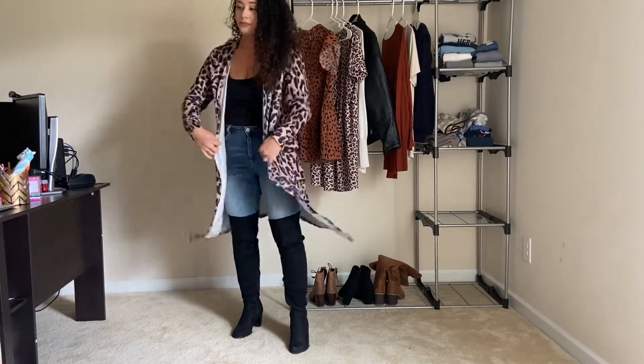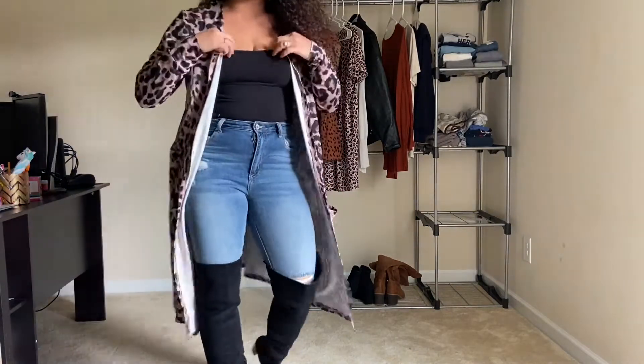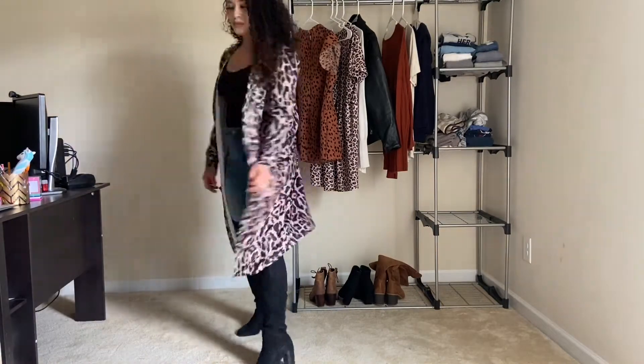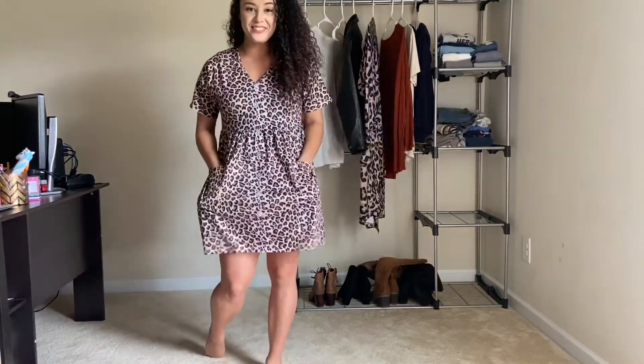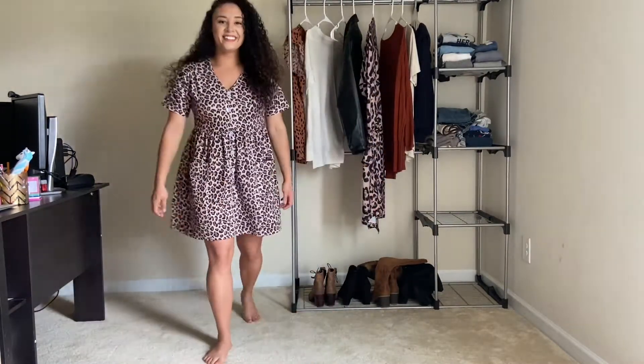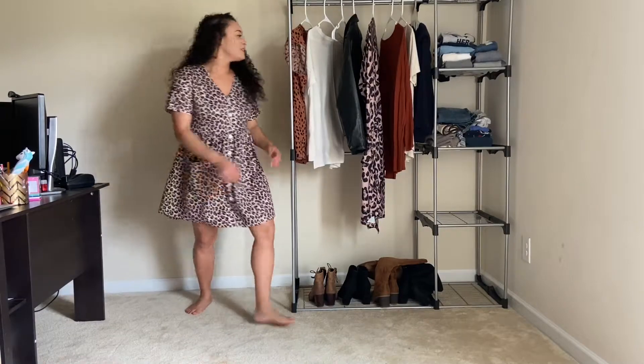The boots are not from Amazon, but I can link a similar pair. I got these from Forever 21 a few years ago, so I'm not sure if they're still available. This little dress — oh my gosh — I wore this so many times over the summer, it's probably ridiculous.